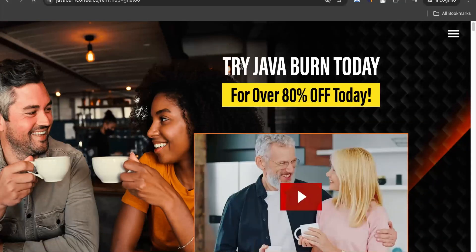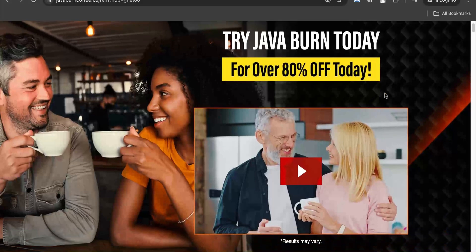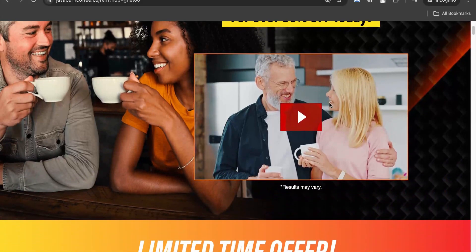Hello guys, welcome back to our YouTube channel. In this video, we are going to discuss Java Burn, which is basically a health supplement that works with coffee.